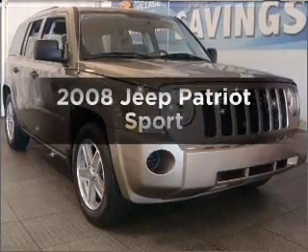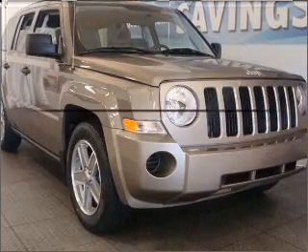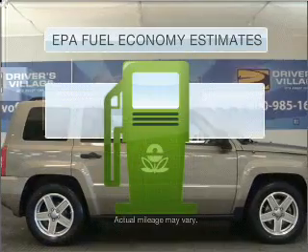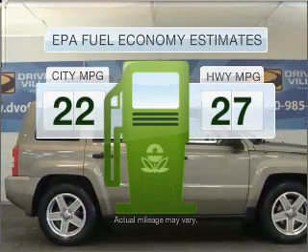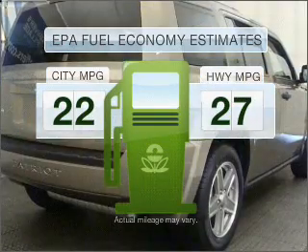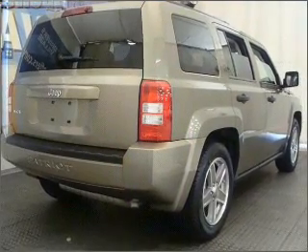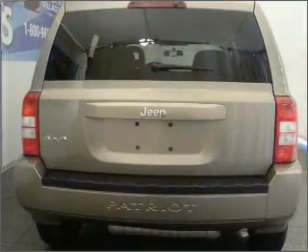Check out this 2008 Jeep Patriot. Travel the roads in style and comfort in this great vehicle. Better gas mileage means better long-term driving, and this ride delivers with a great low fuel consumption rate. With an efficient four-cylinder engine connected to a smooth-shifting automatic transmission.